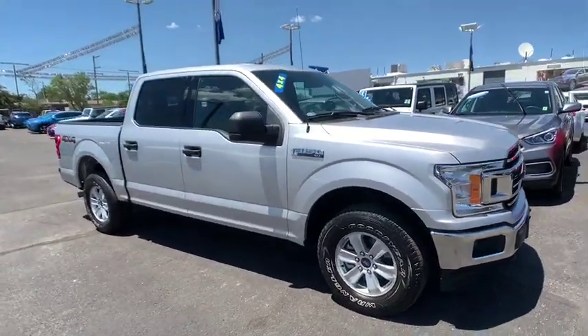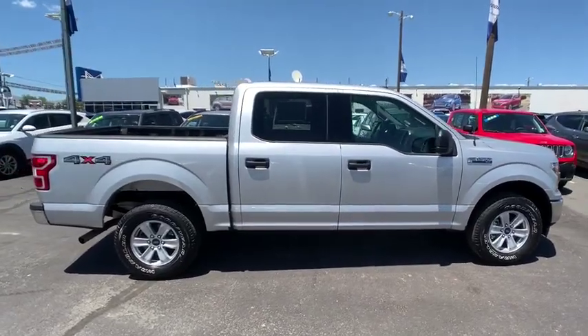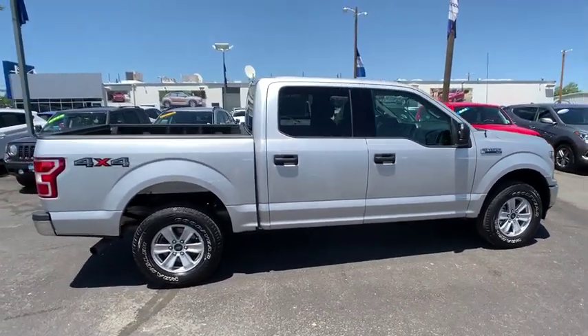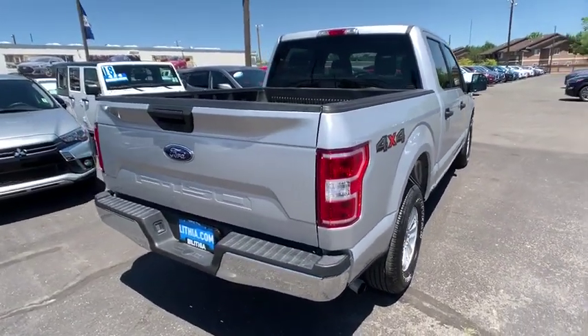The 2018 Ford F-150. A Ford F-150 knows how to handle any situation. It's built to follow orders. No whining. This vehicle has less than 30,000 miles.